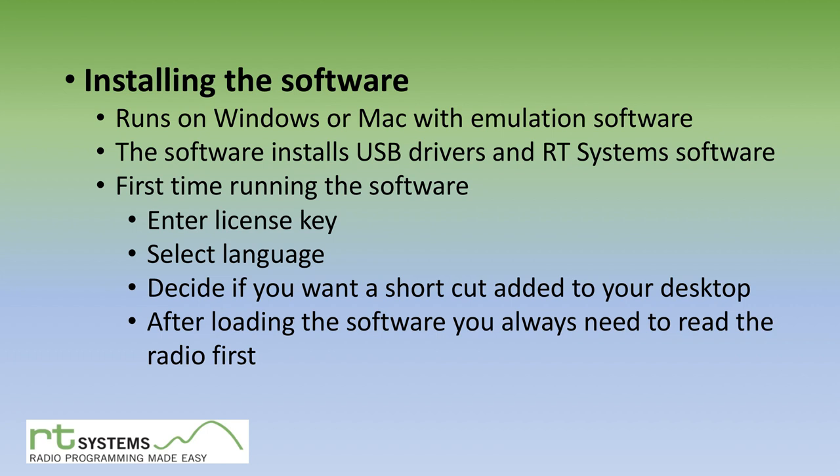First time you run the program, it'll ask for the license key. If you got it as an email, just copy and paste the serial number into the license key field. Then you select your language — they sell worldwide — and they'll ask if you want a desktop shortcut. The last thing they make you do is read the radio first. At first I thought, why? But it makes sense: if you've had the radio for months with channels already set up, and you just write a new file, you'll zap everything you've done. Reading the radio first lets you build on what's already there.